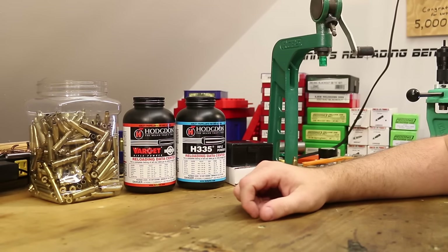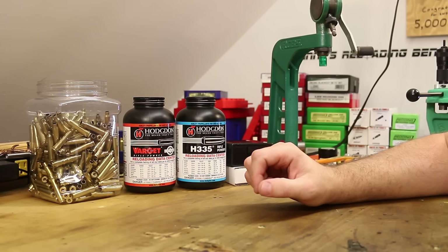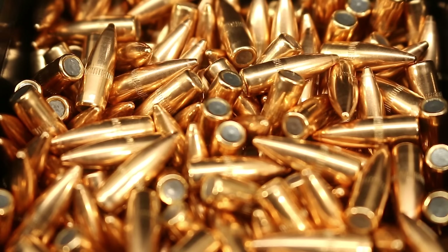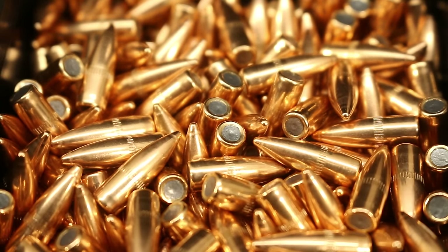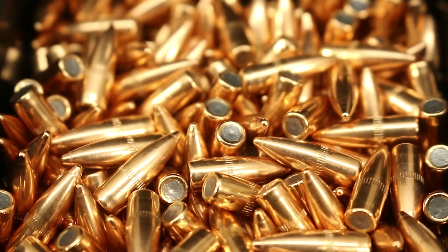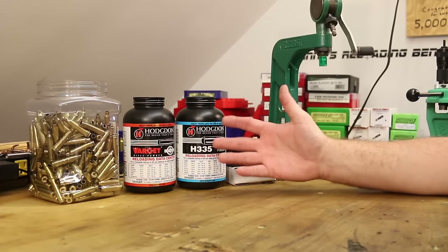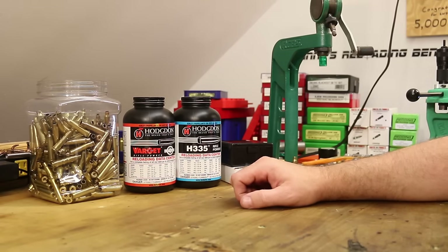Welcome back my friends. Today we have got a plinking bullet to test for .223/.556. This is a 55 grain full metal jacket boat tail from 223bulkbullets.com. A viewer asked me about these bullets. I don't remember if it was on Facebook or YouTube or email. So whoever recommended these to me, I'm sorry I can't remember who you were. I know it was a long time viewer, but I couldn't find our conversation on the topic.